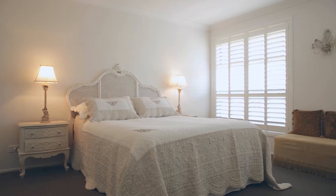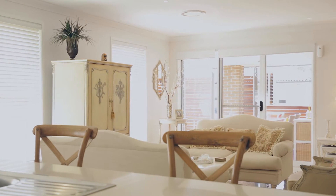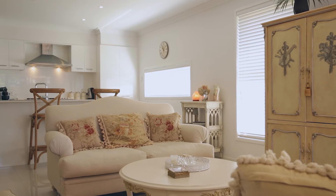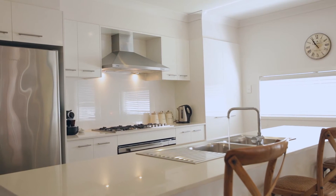The home offers four good-sized bedrooms, main with walk-in robe and ensuite, open plan living, separate media room, and plenty of storage space including a large butler's pantry in the kitchen that will please the chef of the home no end.